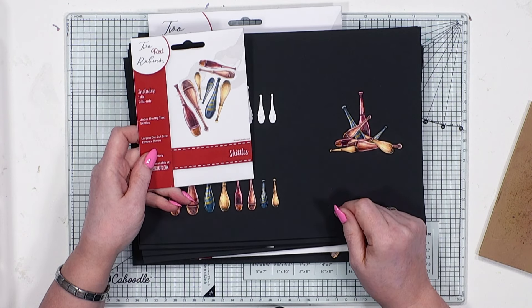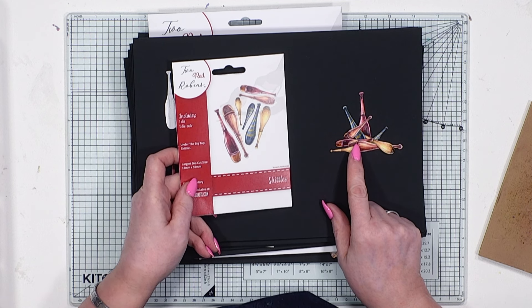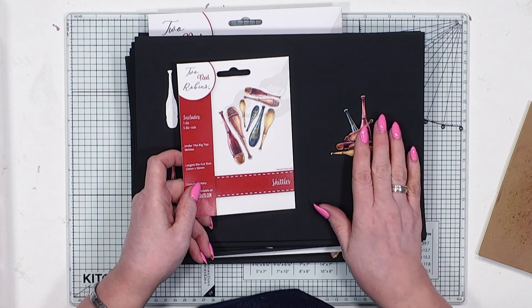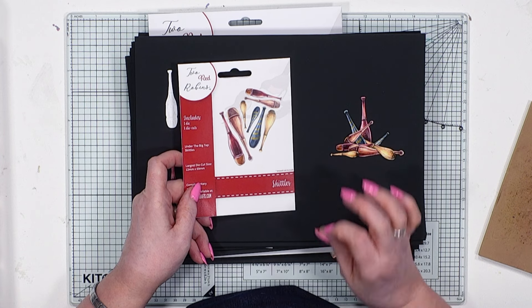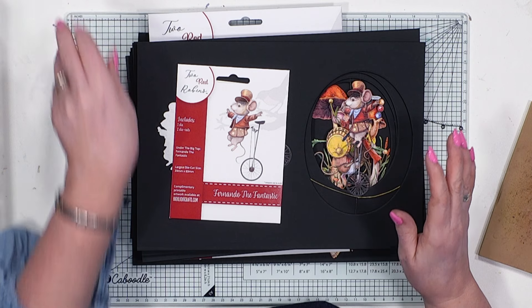Then we have our skittles. These have all just been set down after a bit of a rehearsal, but aren't they just phenomenal? Love the artwork on this — it is beautiful. The colours just jump off the page.